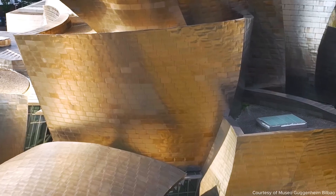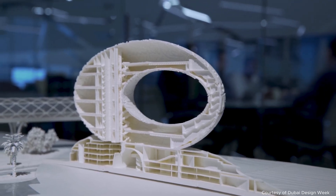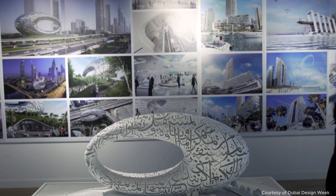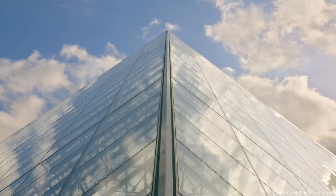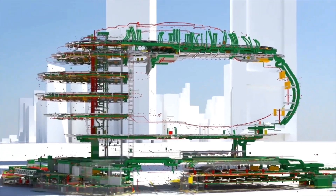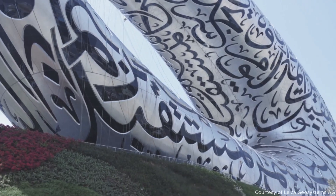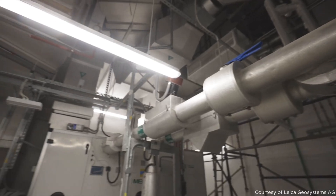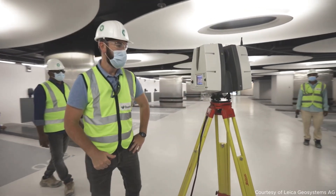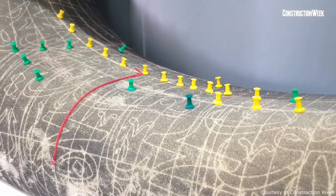Like the Guggenheim in Bilbao, the Museum of the Future in Dubai defied almost every convention in architecture and engineering. Most museums have walls, some have facades, but this building has a continuous, flowing, doubly curved surface — one that twists in three dimensions, wraps the entire structure, and carries load. That created a problem no one had solved before: how do you skin a building that has no flat surfaces and no repetition anywhere?